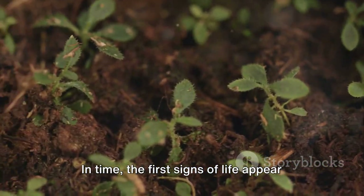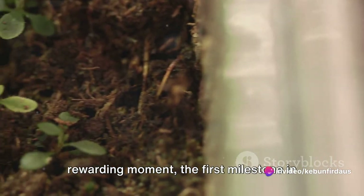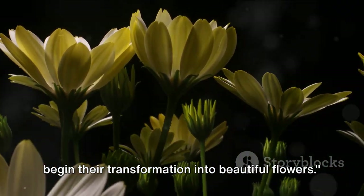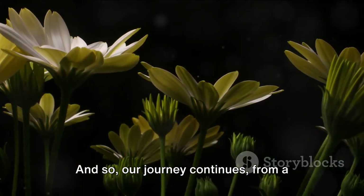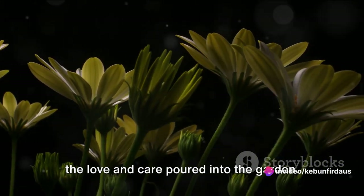In time, the first signs of life appear above the soil. Tiny green shoots make their way towards the sun. The sight of these small sprouts is a rewarding moment, the first milestone in the life of our Atiso flowers. With patience and care, our Atiso seeds begin their transformation into beautiful flowers. And so our journey continues from a single seed to a flourishing garden of Atiso flowers, each bloom a testament to the love and care poured into the garden.